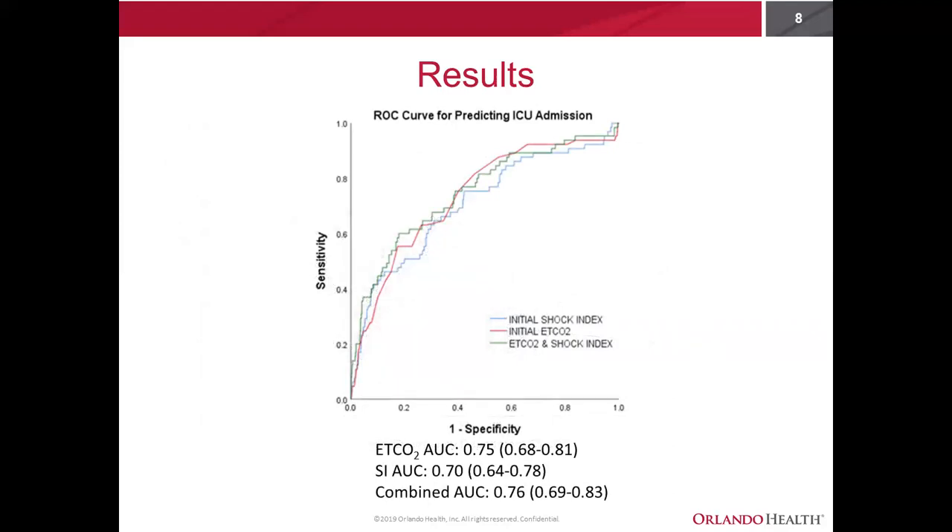Looking at our primary outcomes, here we have plotted the ROC curves for predicting ICU admission — one for end-tidal CO2, one for shock index, and one showing the combined AUC of both. To interpret this briefly: an AUC of 0.7 to 0.8 is good, 0.8 to 0.9 is great, and 0.9 to 1 is excellent. End-tidal CO2 had an AUC of 0.75 compared to shock index of 0.70, so end-tidal CO2 actually outperformed shock index in its ability to predict ICU admission. When combining the two, there wasn't much added benefit or loss.